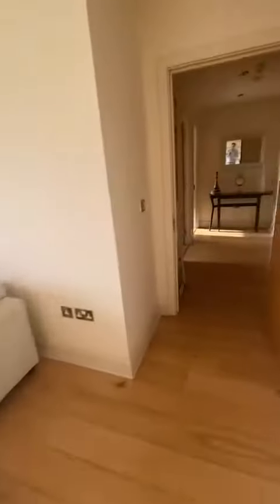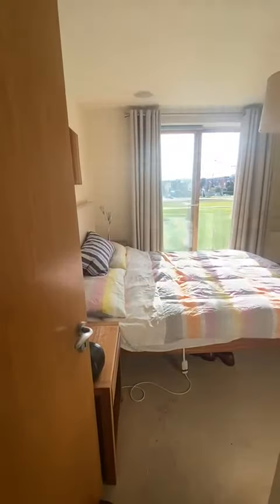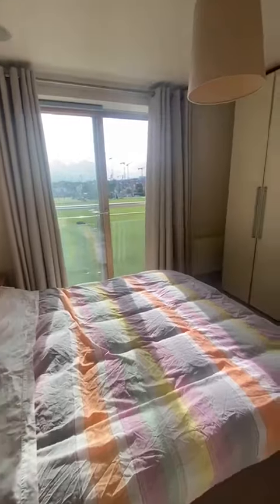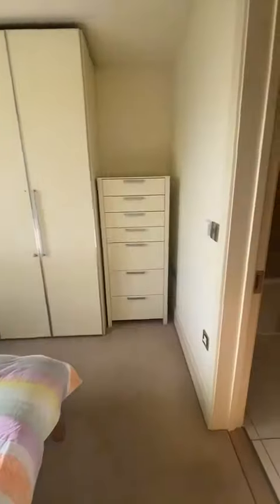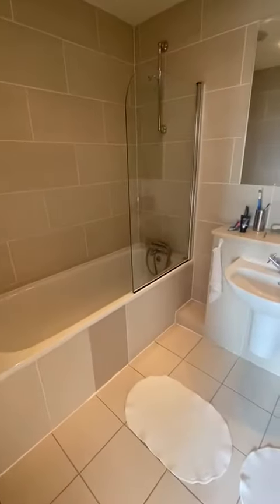Let's go through now into the master bedroom. Again this is south-facing — you'll see those sliding doors straight over the cricket pitch. Good size, lots of built-in wardrobes, and then into the ensuite which has a bath and a shower.